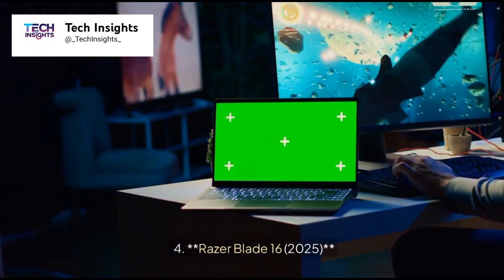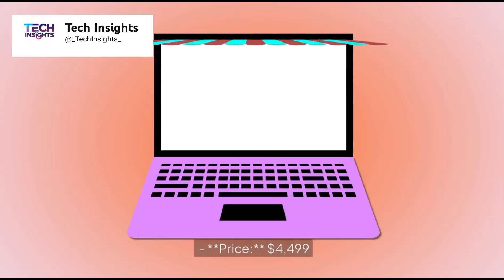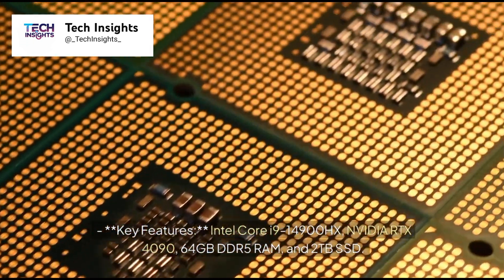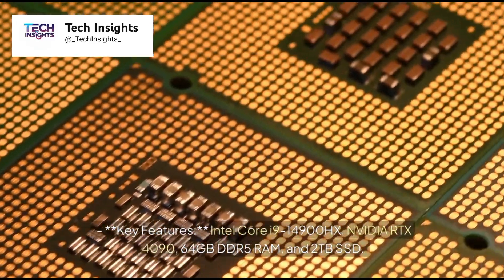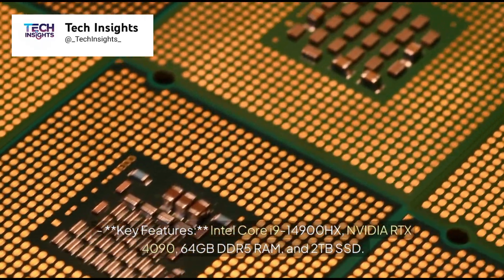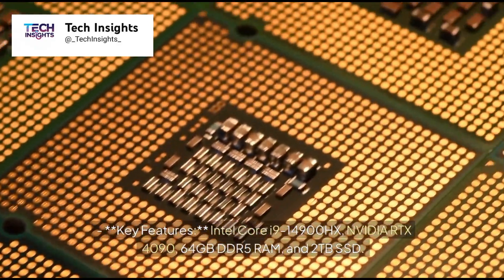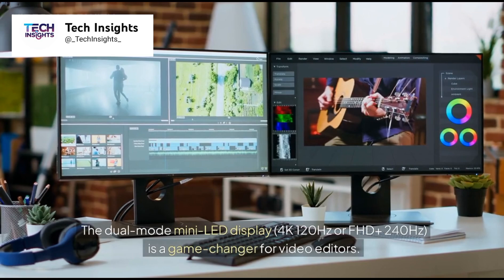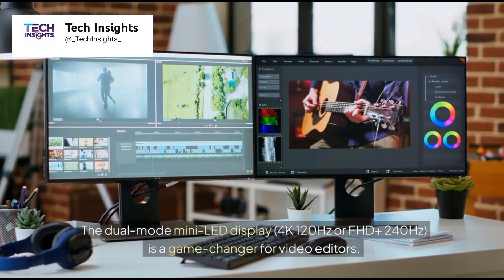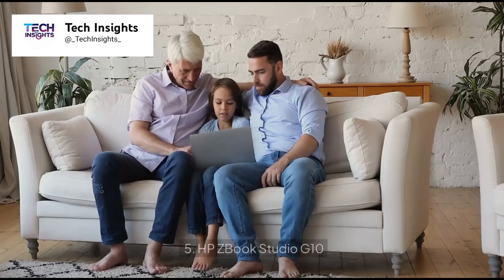Number 4: Razer Blade 16, 2025. Price: $4,499. Key features: Intel Core i9-14900HX, NVIDIA RTX 4090, 64GB DDR5 RAM, and 2TB SSD. The dual-mode mini-LED display — 4K 120Hz or FHD Plus 240Hz — is a game-changer for video editors.